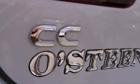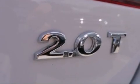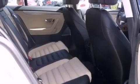The following features are also included: dual power seats, a split folding rear seat, cruise control, a leather-wrapped steering wheel, and performance tires.